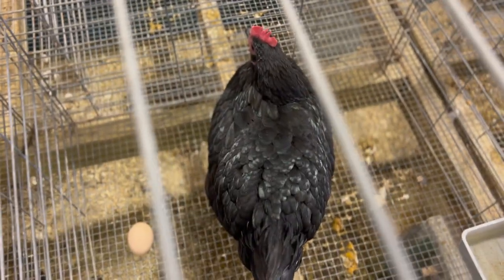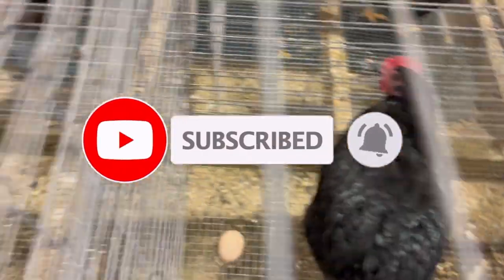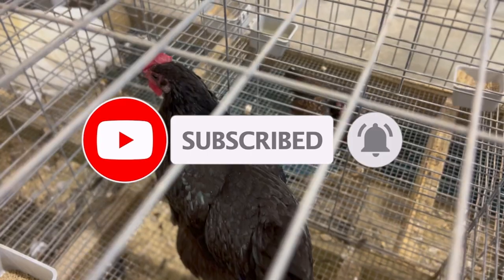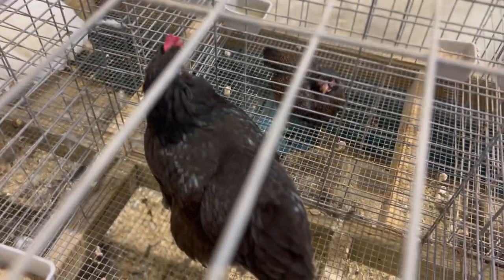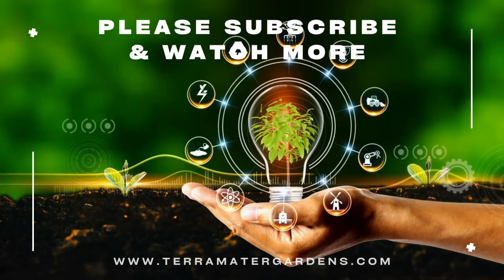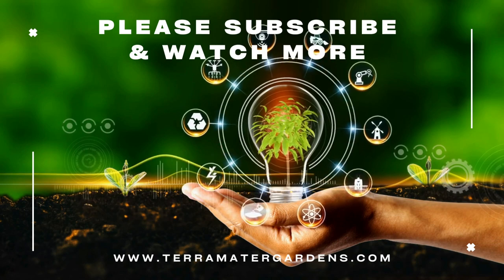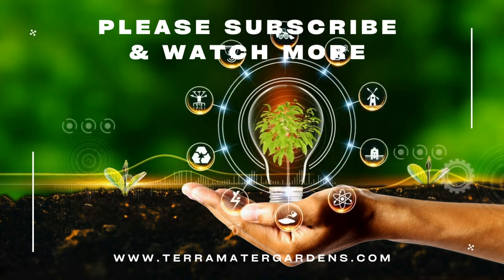In general, Black Jersey Giant hens are easy to raise and care for, and they do well in free-range and confined environments. They require a balanced diet, access to clean water, and appropriate shelter to protect them from elements and predators. These birds are good layers, producing large brown eggs, and are also known for their meat production. Regular veterinary check-ups and proper hygiene are important to ensure the health and well-being of these birds.